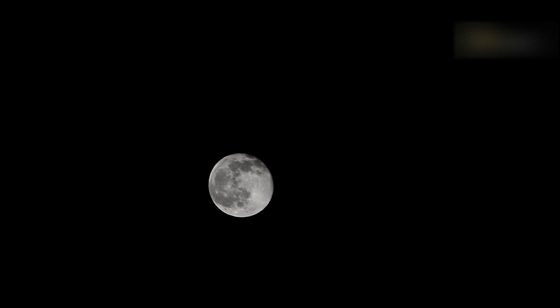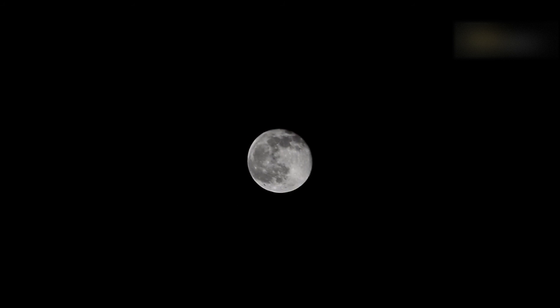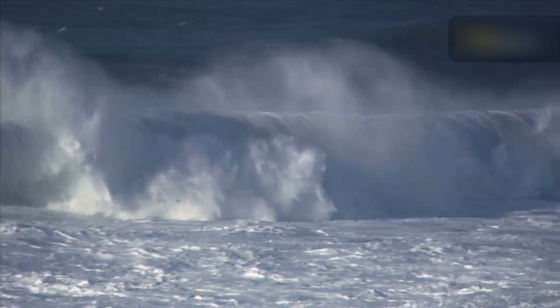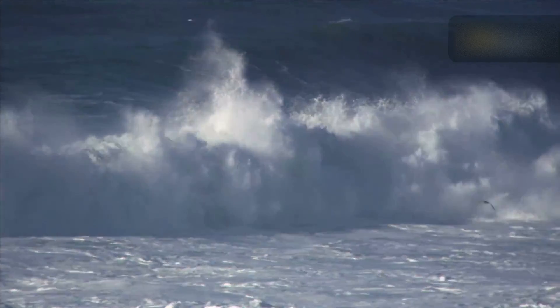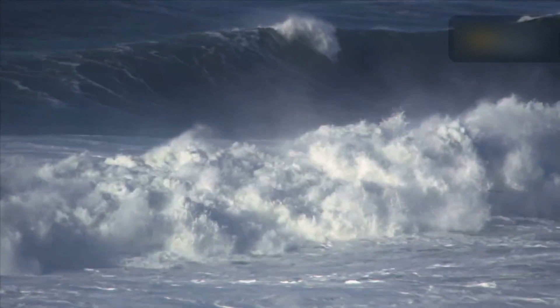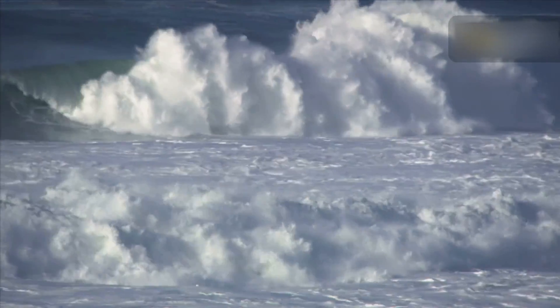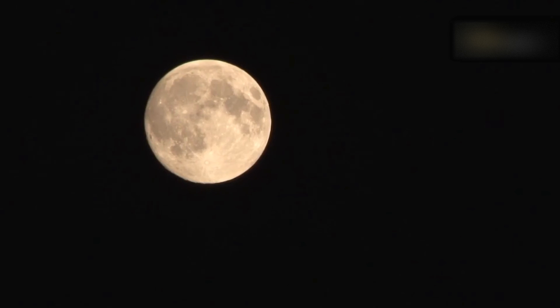One lunar phenomenon that is often considered rare and noteworthy is the blue moon. A typical lunar cycle is about 29.5 days, and most months only have enough time for one full moon. The gravitational force of the moon causes many visible changes on Earth, affecting the ocean's tides, animals' migration habits, and humans' ability to sleep. Full moons have been heralded to have the most influence.